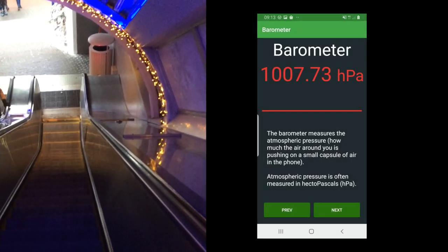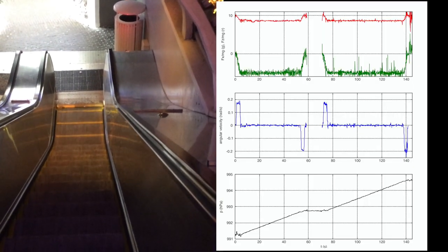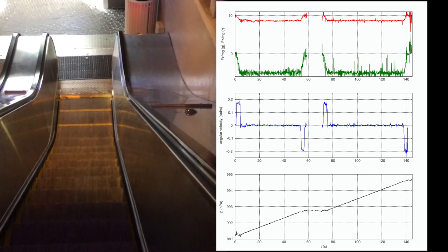The phone can measure not only forces, but also air pressure and angular velocities, giving additional ways to work out elevation differences, speed, and slope.